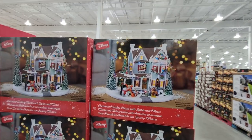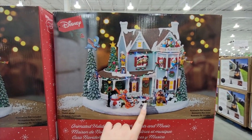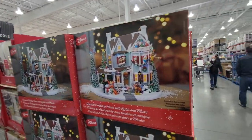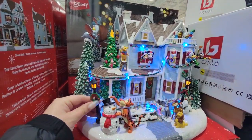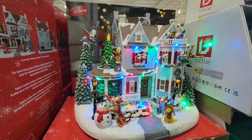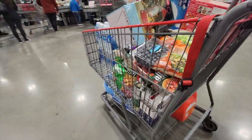Oh my gosh, guys, this is everything. Animated Holiday House with lights and music — has every character. Oh my gosh, Lady and the Tramp! So cute. It's a little expensive at $129. Here's what it looks like — this is so sweet.